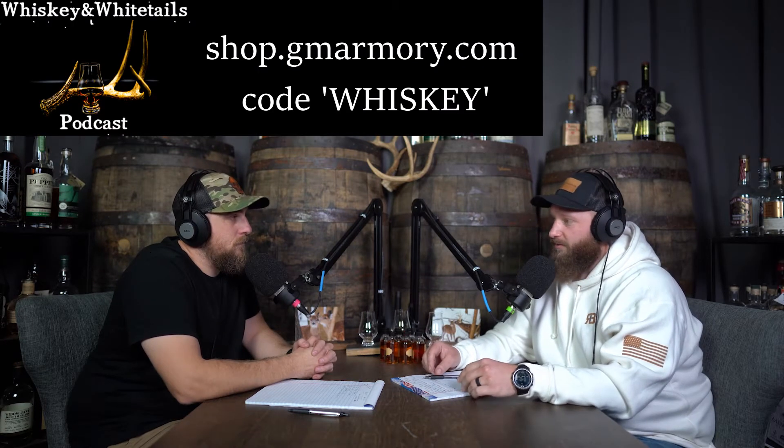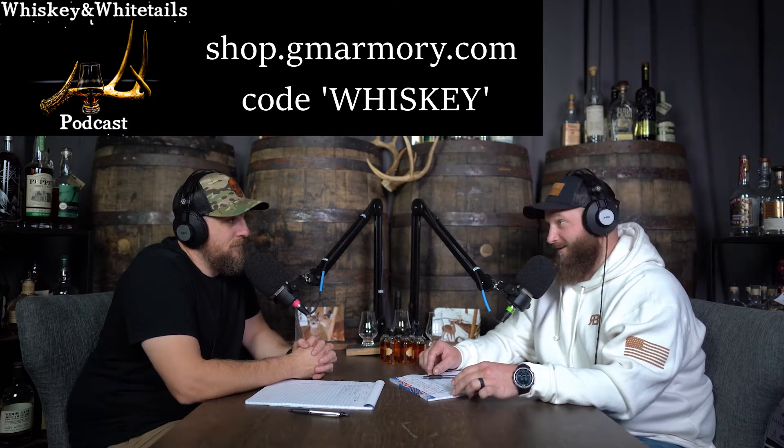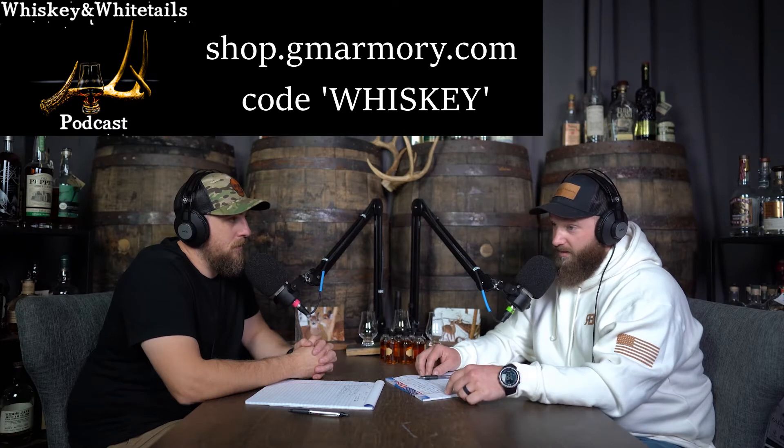Before we get started, we'd like to thank our sponsors. Starting with Gun Monkeys — we went to that sniper comp, I was at Snipers Unknown, and the tripod thing — I've always been that 'be a man and shoulder it' guy. Then I watched these guys use it with no shame, it's just part of their kit, it's a tool. So I reached out to Gun Monkeys and they're getting me one. Use code Whiskey to save some money.